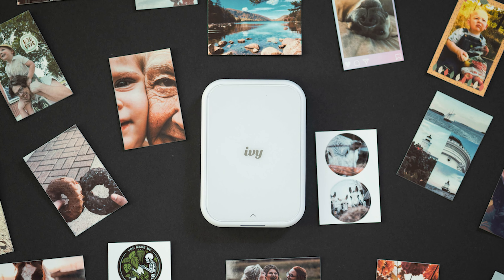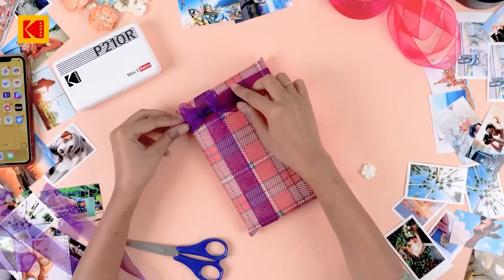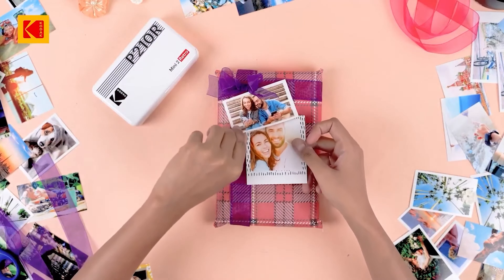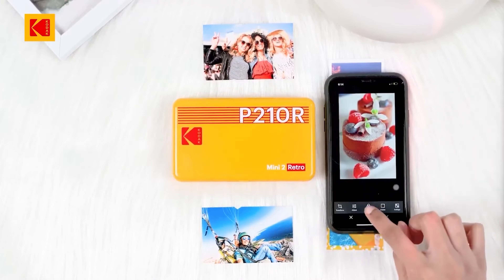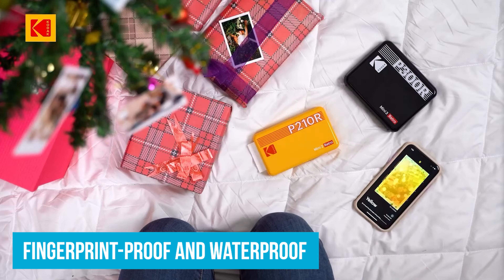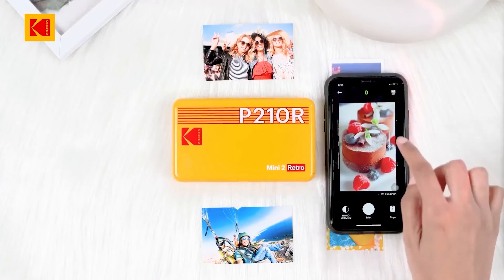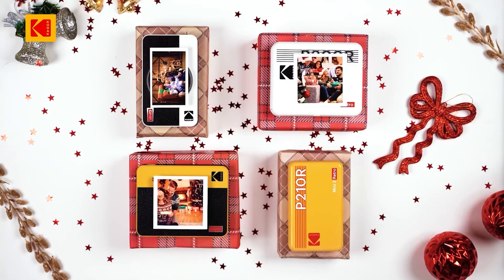Number 3: Kodak Mini 2 Retro 4Pass. If you love blending modern tech with a vintage vibe, the Kodak Mini 2 Retro 4Pass is a top portable photo printer. It uses 4Pass technology, printing your photos in layers of cyan, magenta, yellow, and a final protective coating, resulting in vibrant, high-end photos that are sharp, fingerprint-proof, and waterproof. You can pair it wirelessly with a mobile device — snap a picture and have it printed in minutes, with no messy cables or complicated setups.